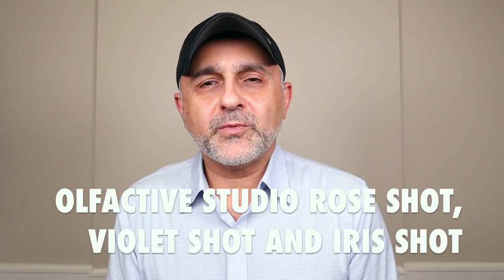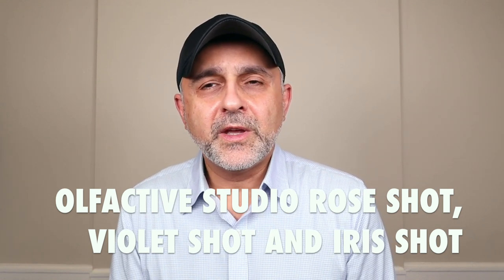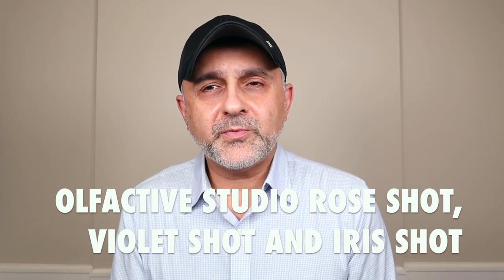Thanks so much for tuning in. This is Sebastian with Smelling Great Fragrance Reviews. Today I'm talking about Olfactive Studio. They are a niche perfume house from Paris, France, all inspired by photography.